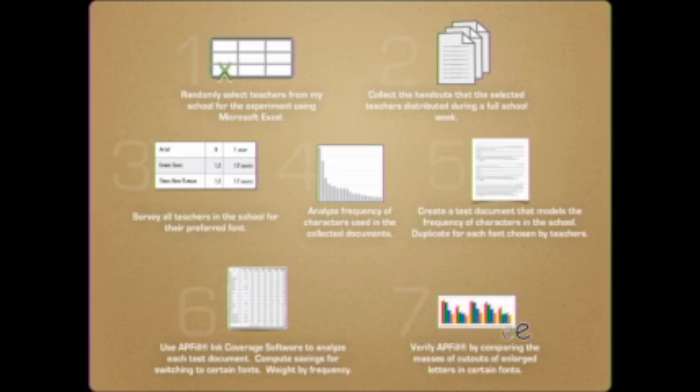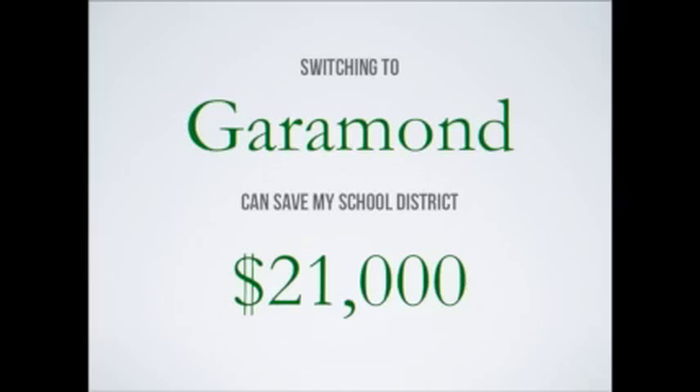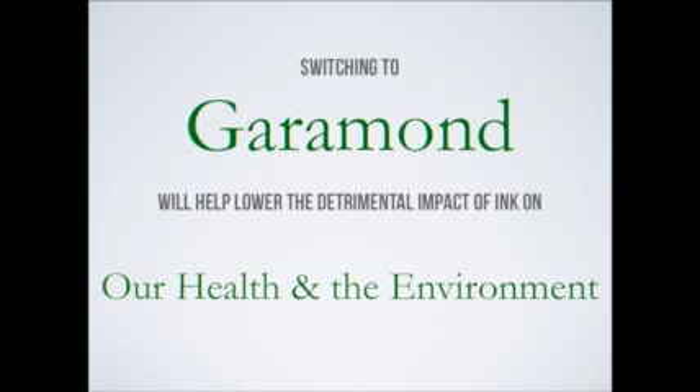I modeled this frequency in a test document and duplicated it for each of the fonts chosen by teachers. I used Abfil ink coverage software to analyze each test document, and computed the savings for switching to certain fonts, weighted by frequency of fonts used. I verified the Abfil software by comparing the masses of cutouts of enlarged letters in certain fonts. I concluded that by switching to Garamond font, my school district could save up to $21,000. In addition, switching to a more ink-efficient font would help reduce the detrimental impact of ink on our health and the environment.